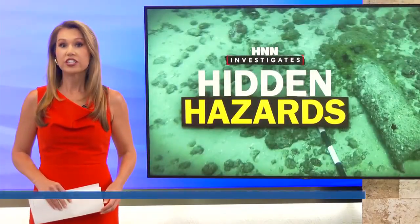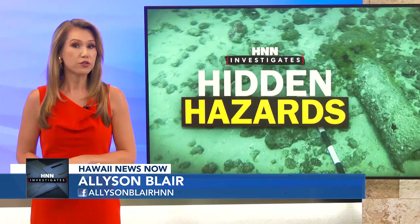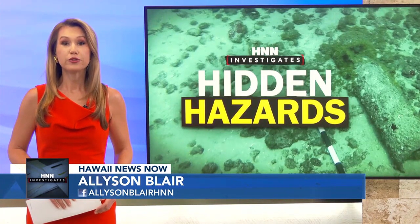Hawaii isn't the only place where the issue of lost munitions is a problem. UH says there are similar dump sites off countries all over the world. Allison Blair, What You News Now.